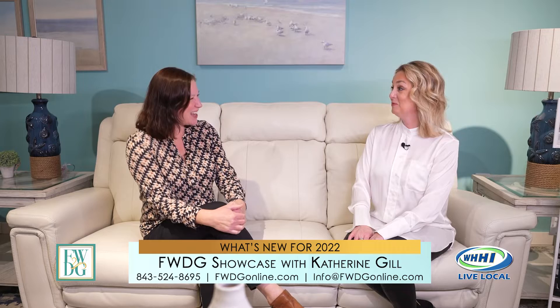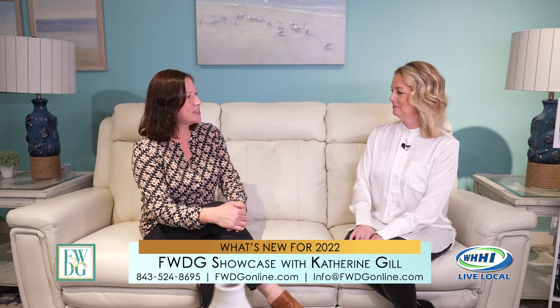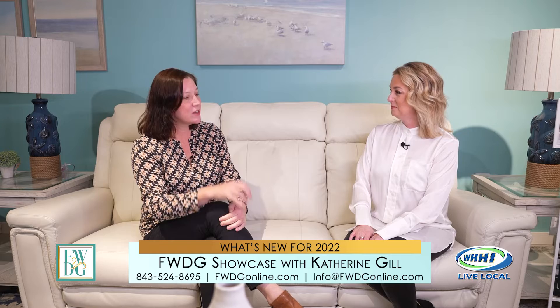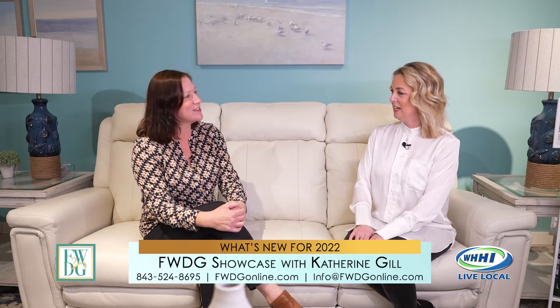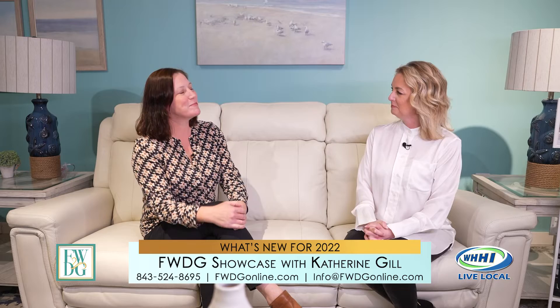People always ask, how do I hear about the sales and the hot promotions? You can do that in a number of ways — we're about to redo our website. You can call, text, or come visit. We also have an email list. Sign up for free and we'll never share your email. You'll get special promotions, coupons, and behind-the-scenes stuff you wouldn't see on social media — like a little notification in your inbox that says area rugs are on sale.